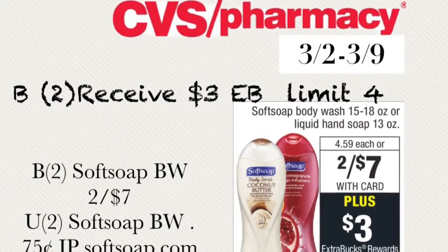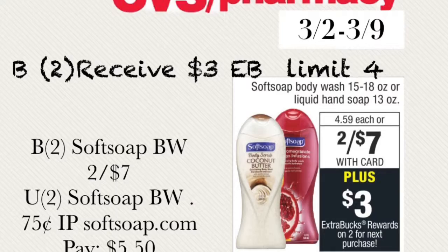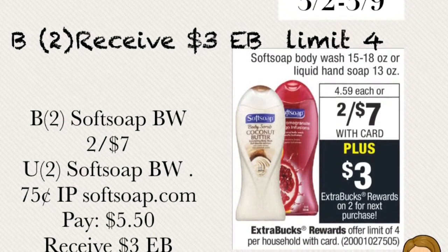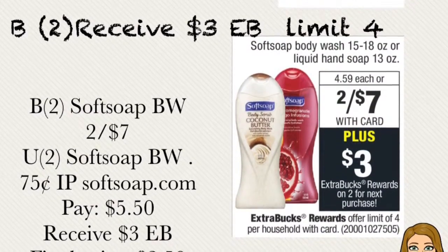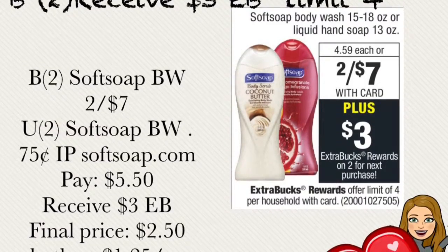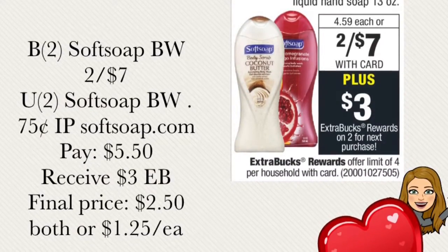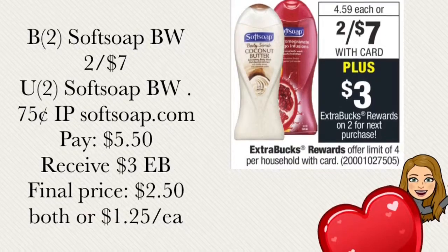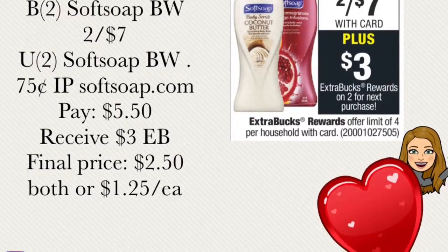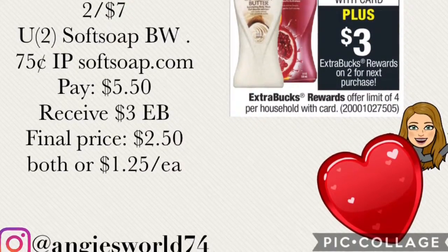The next deal is buy two and receive $3 extra bucks, with a limit of four per card. This week Softsoap is two for $7. Use two $0.75 Softsoap ink printables from softsoap.com — two coupons is minus $1.50 — paying out of pocket $5.50. You'll receive $3 extra bucks back making the final price $2.50 for both body washes. If you also have a CRT or instant coupon from the coupon center, such as $2 off $6, you can use that to lower your out of pocket further.